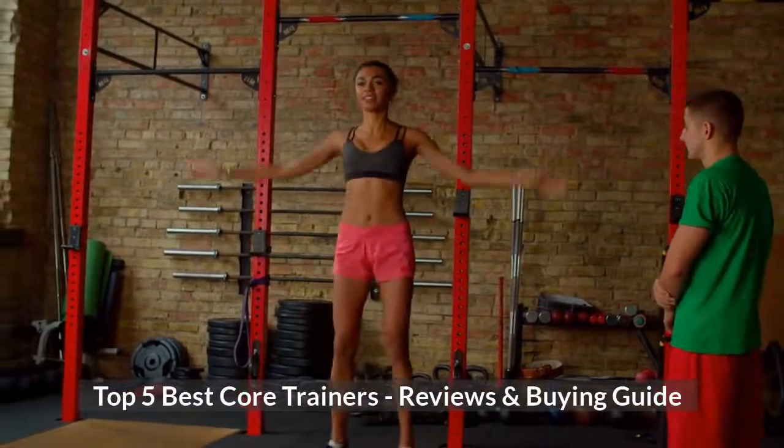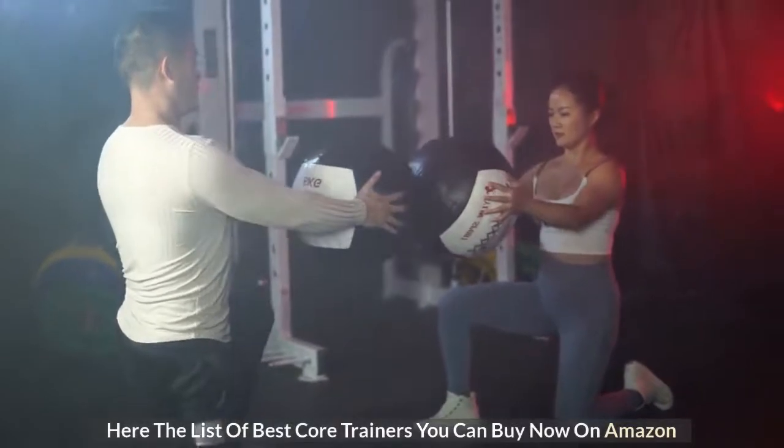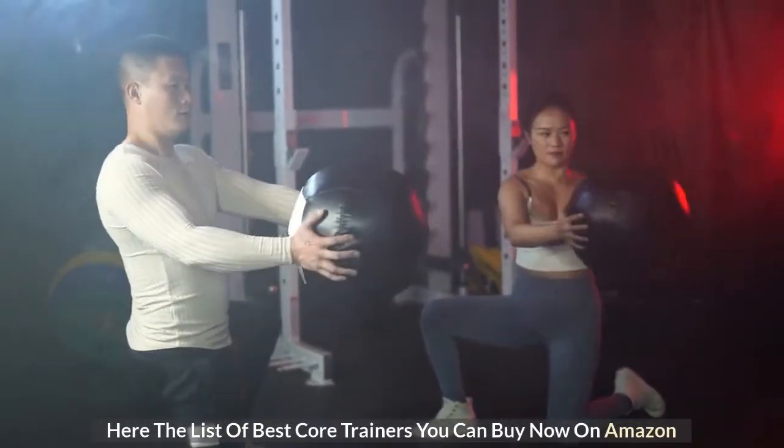Top 5 Best Core Trainers: Reviews and Buying Guide. Here are the list of best core trainers you can buy now on Amazon.